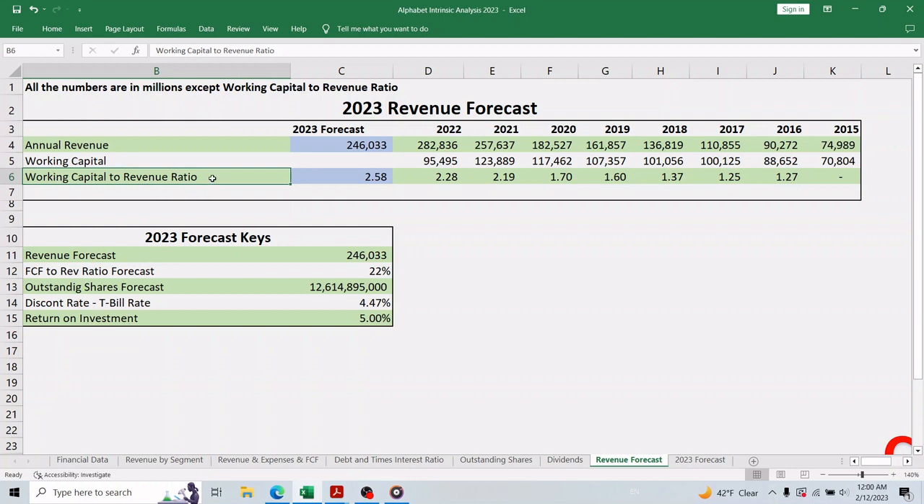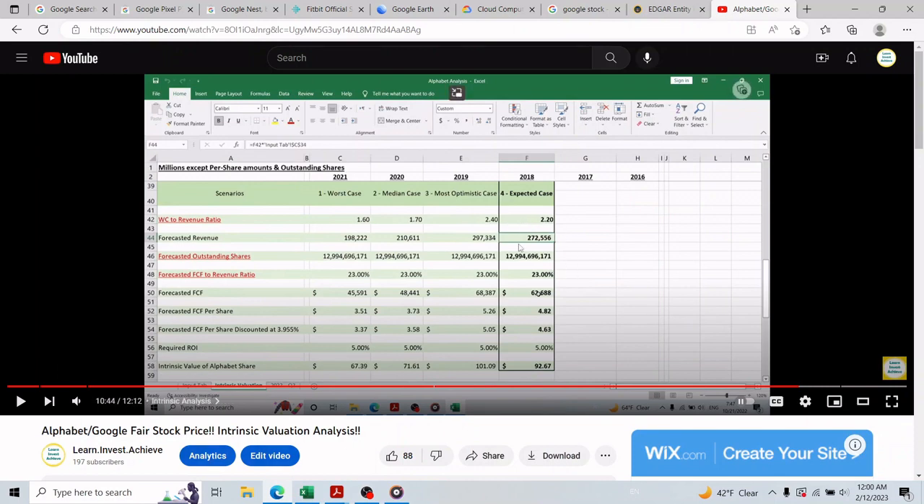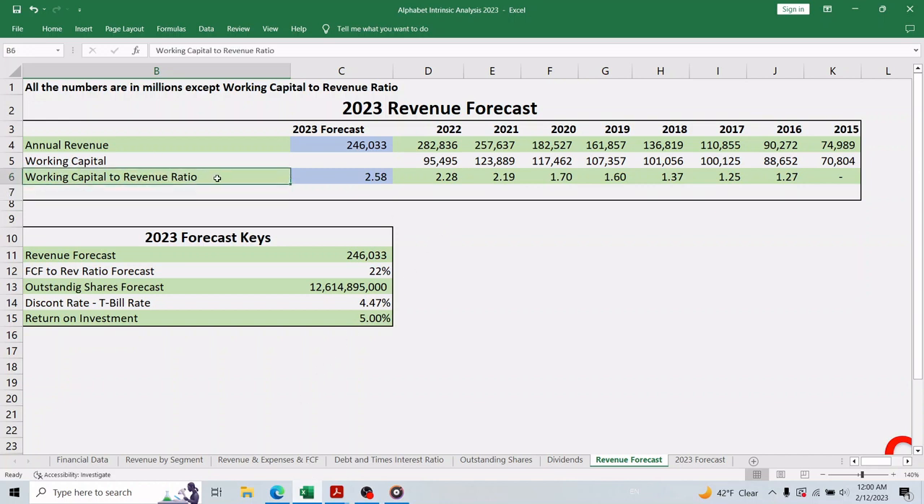Now we move to the forecast part. As usual, we experiment with different ratios to find a consistent one to forecast next year's revenue. Using financial statements to forecast revenue helps us get as close as possible to the actual result at end of 2023. In this case we choose the working-capital-to-revenue ratio — the same ratio used in the last intrinsic valuation video for Google, where the revenue forecast came within 96 percent of the actual 2022 revenue, which makes me confident about using it again. This ratio has been increasing by about 13 percent per year.